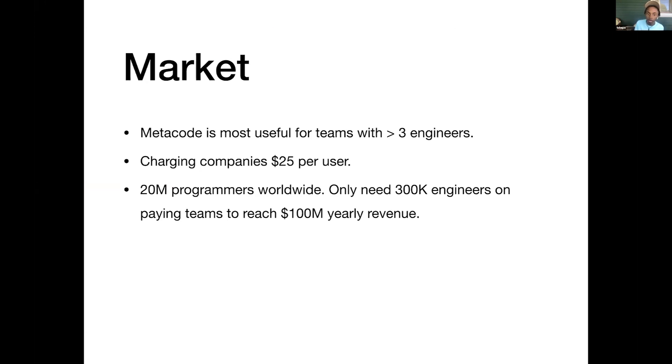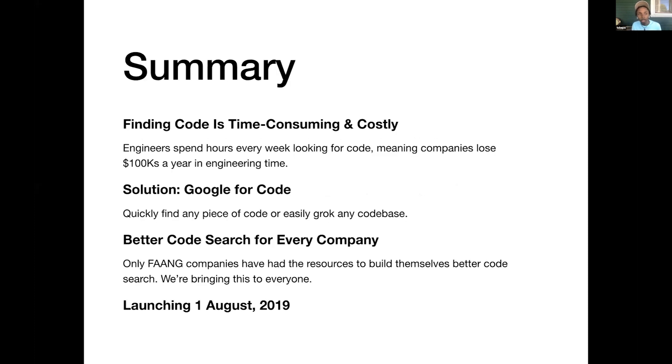This is a paid product for teams. Finding code is time-consuming and costly — engineers spend hours looking for code, and companies lose hundreds of thousands a year in engineering time because of this. The solution is a Google for code, a better code search for every company. Only companies like Google and Netflix have internal tools for this, but we're bringing this to every company, and we're launching the 1st of August.